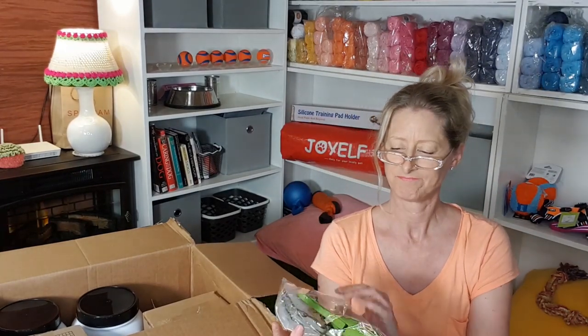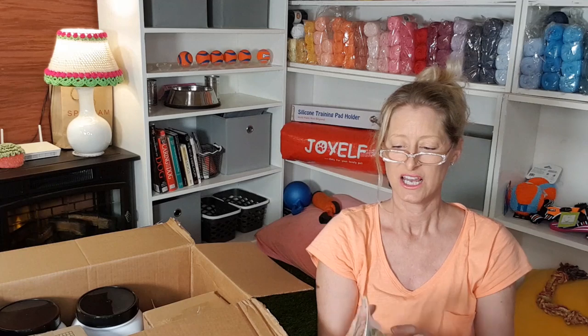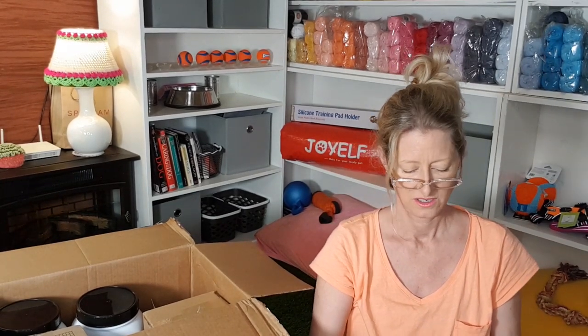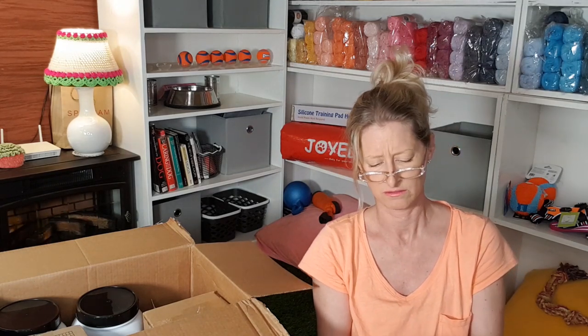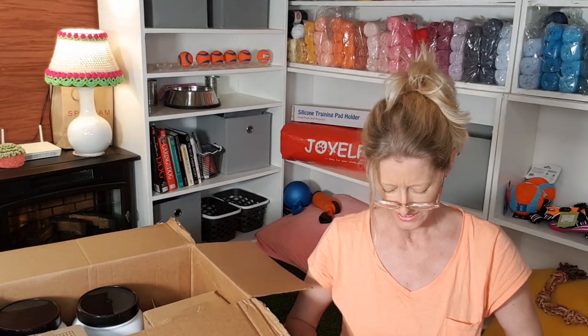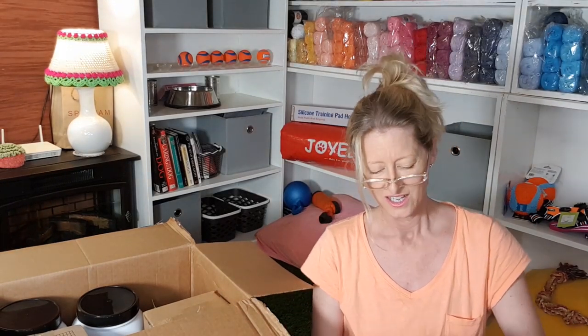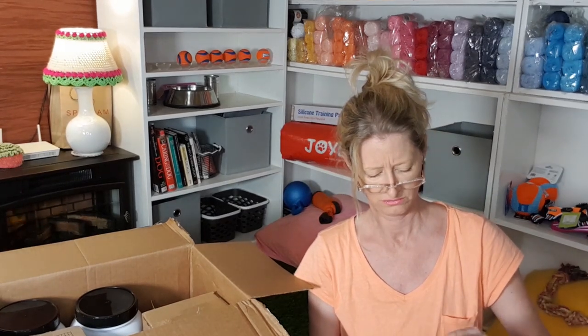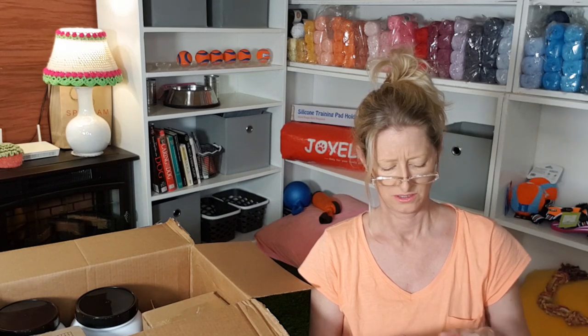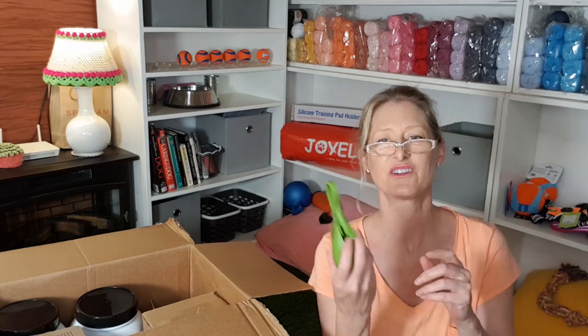This is a doggy bag dispenser with doggy bags inside, which is a lovely tip from one of you lovely subscribers — thanks so much. I got the exact one you said to get. Now you'll have to email me instructions on how to use it — I don't know how it works.